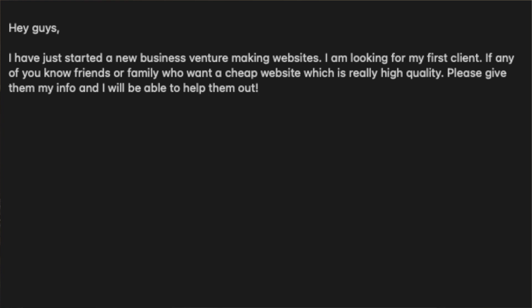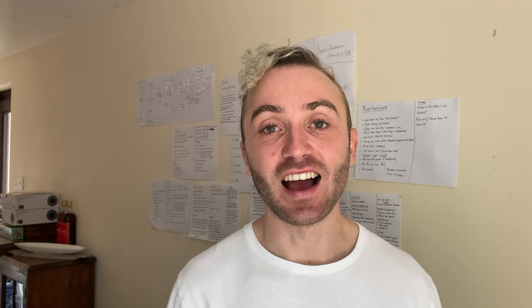I got a portfolio piece at the end and it was a really great experience. For a message template, say something like: 'Hey guys, I have just started a new journey in designing websites. I'm looking for my first client. If any of you know friends or family who want a cheap but really high quality website, please give them my contact information.' Make sure you're not charging too much, put your absolute effort into it, and create the best portfolio piece you possibly can.